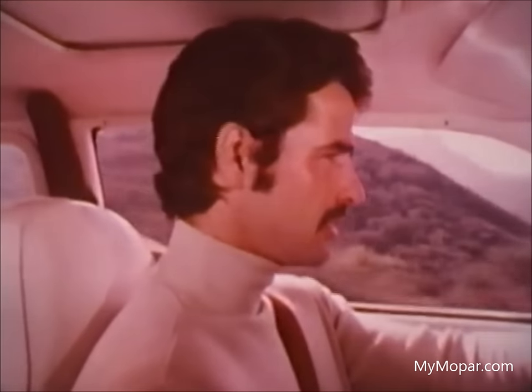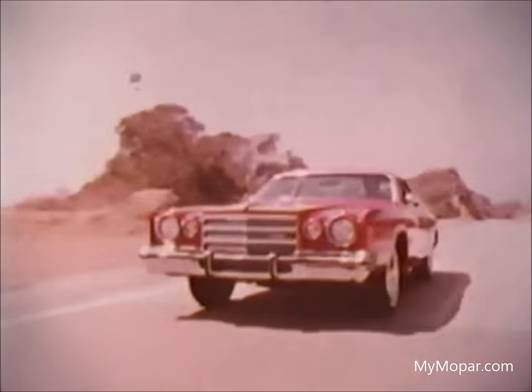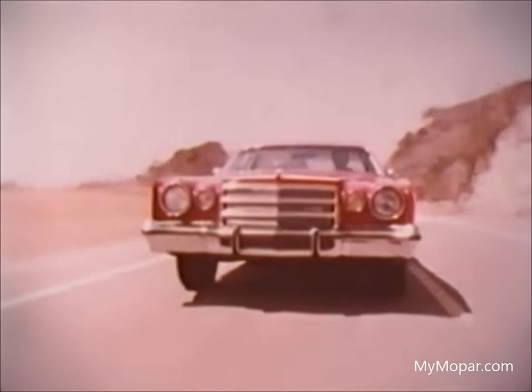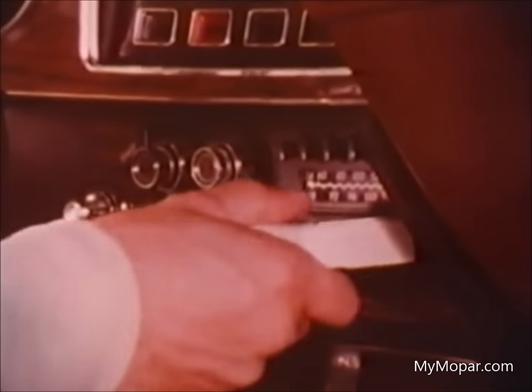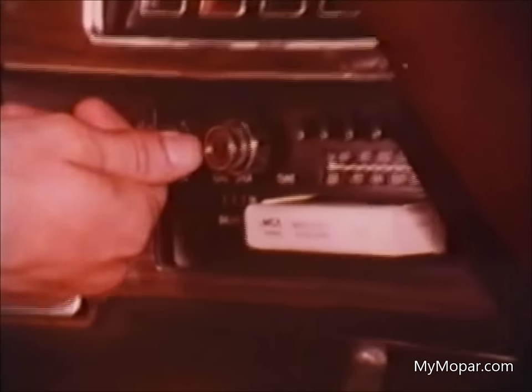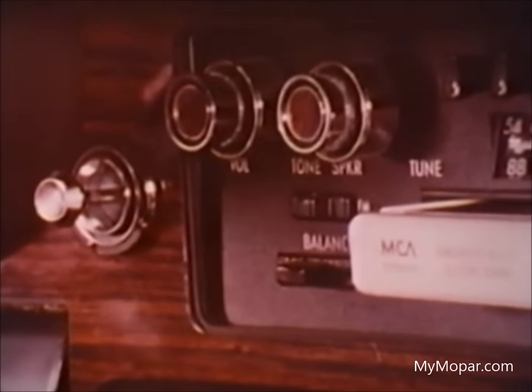But you know what makes Charger a personal car, a very personal car? You do, because you can personalize it. Example, this steering wheel in fine hand-stitched leather. Sound the way you want it — even an AM-FM stereo and 8-track tape that plays through four carefully placed speakers.